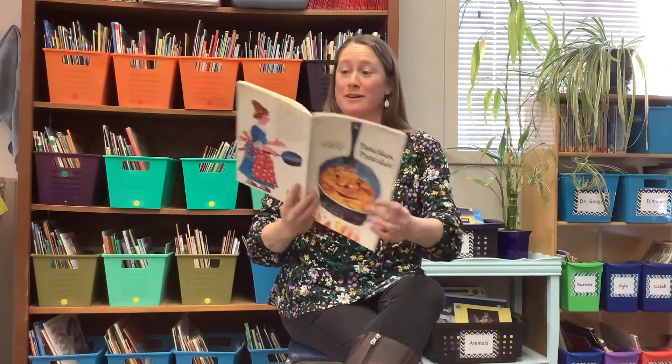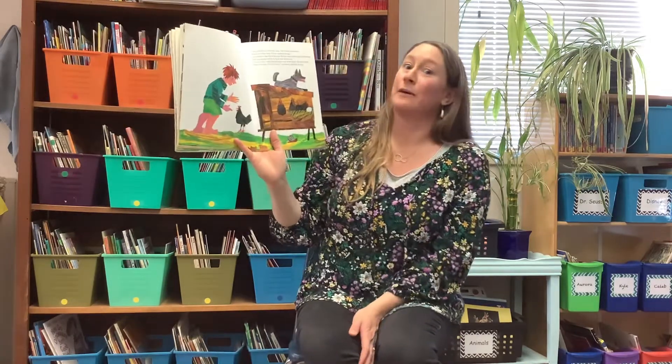'Here's the flour,' shouted Jack. 'Let's make a pancake.' But his mother said, 'Now we need an egg.'